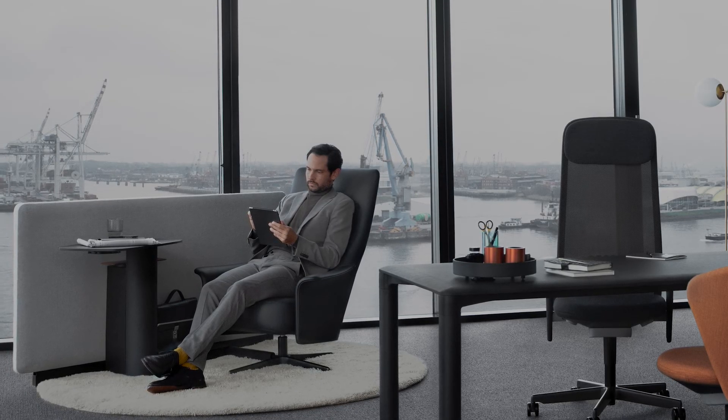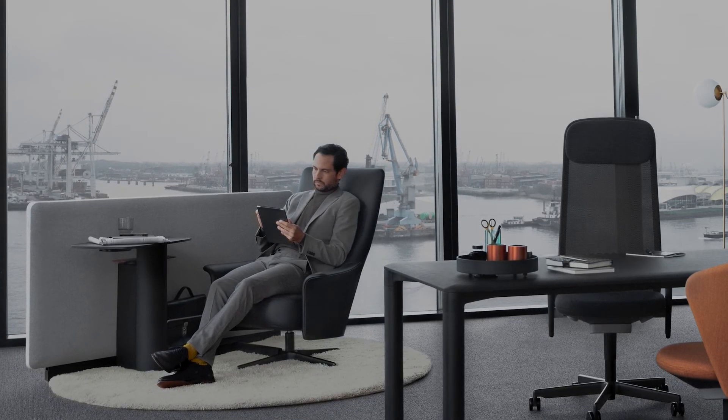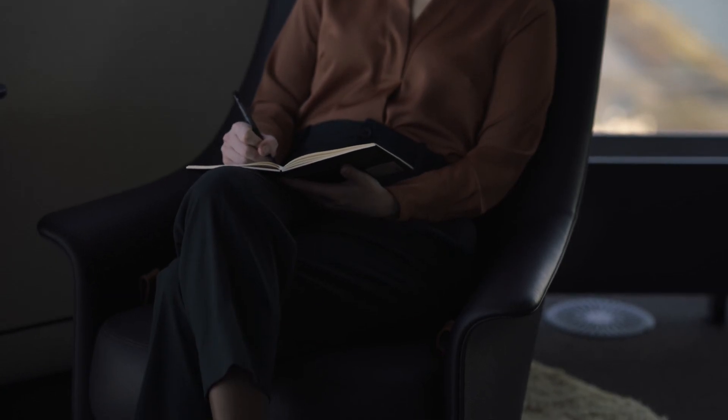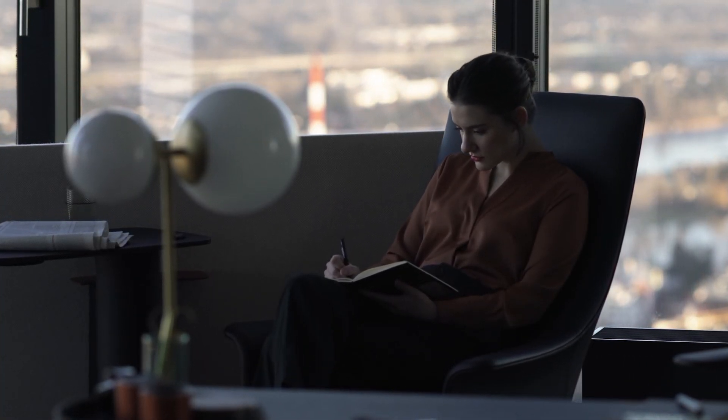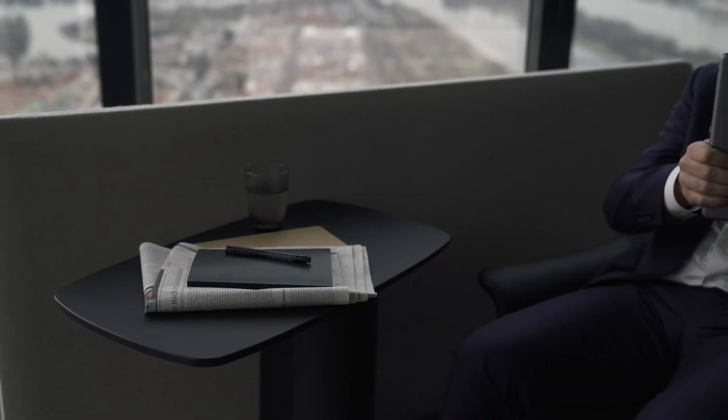We've really tried to enhance the sense of privacy for the leader. On one level, the work task lounge is that space where you can really retreat and think and plan. But at the same time we've given the opportunity for leaders within their own space to have a much more dynamic sense of communication with team members.